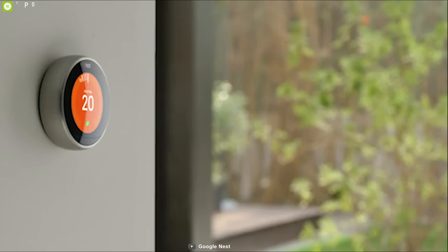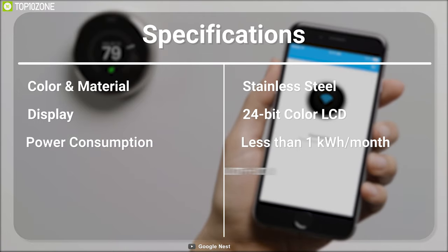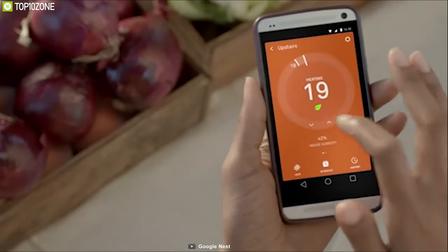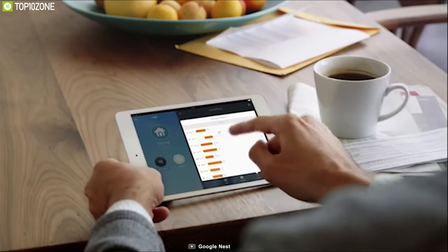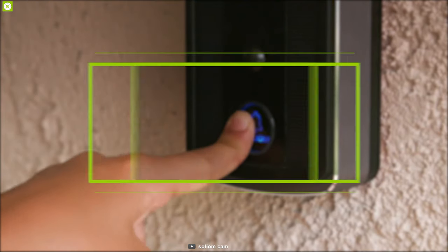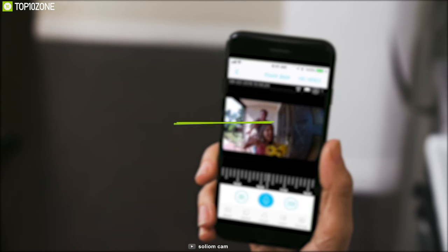It has a built-in motion sensor to detect when you are home and set the right temperature, automatically shutting off thanks to its Auto-Away technology. The Nest Learning Thermostat is the most convenient way to control your home temperature and reduce energy waste for a greener planet.